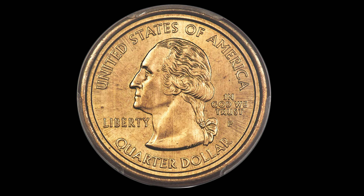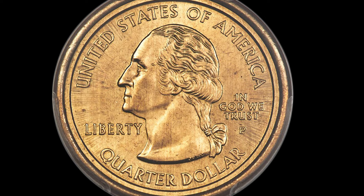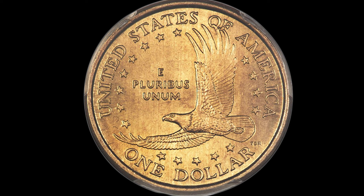There have only been about 18 of these coins discovered so far, and three different die pairs have been identified.